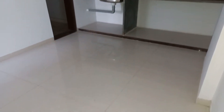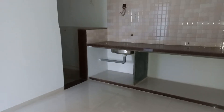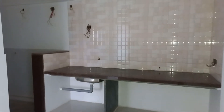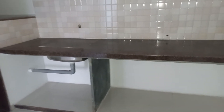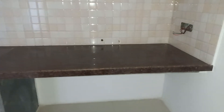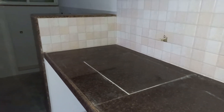This kitchen space is having a size of approximately 8 feet by 7 feet, with a beautiful granite platform. This is the sink space, currently under construction.